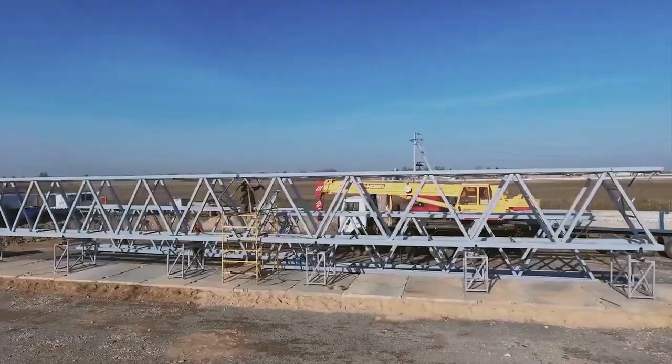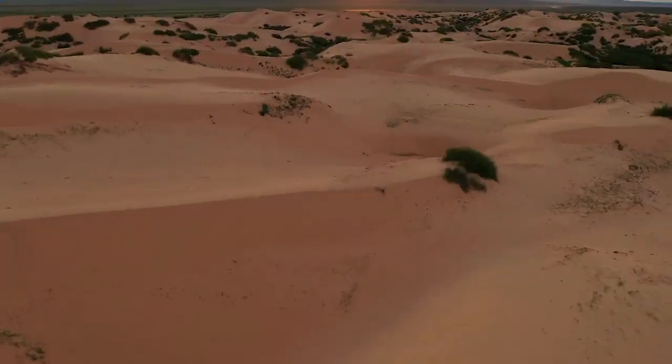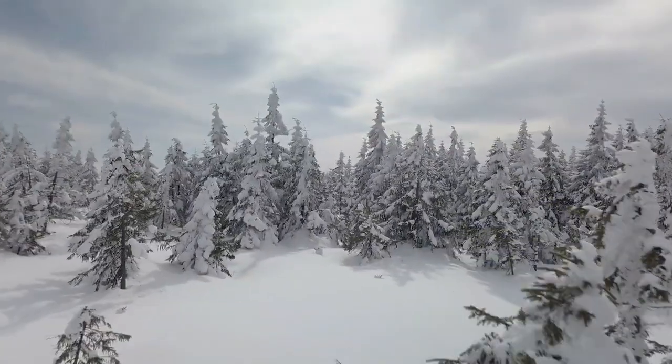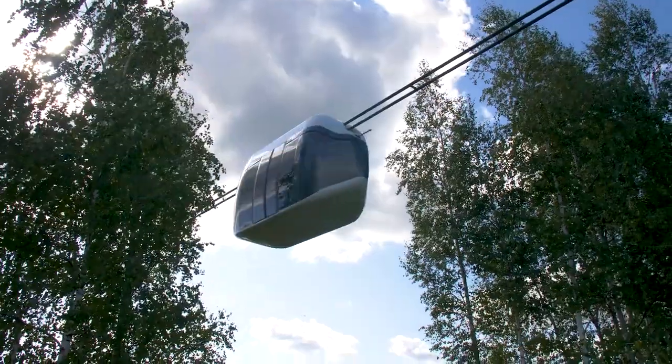The construction requires almost no space on the ground. String transport supports can be erected anywhere in the world, from hot desert to permafrost. The Skyway electric motor will make the atmosphere cleaner.